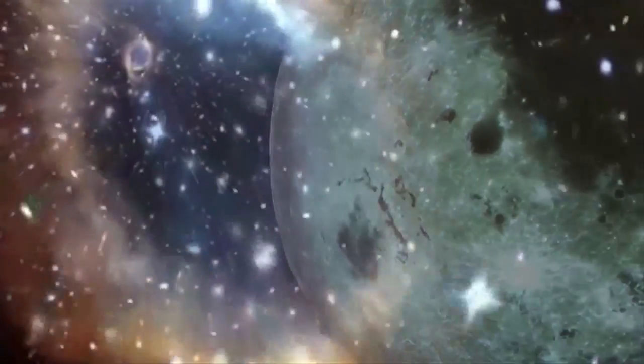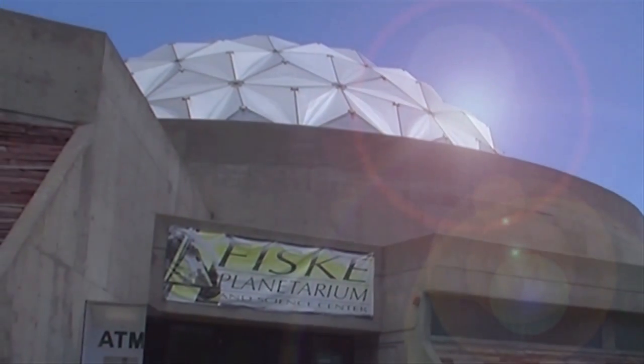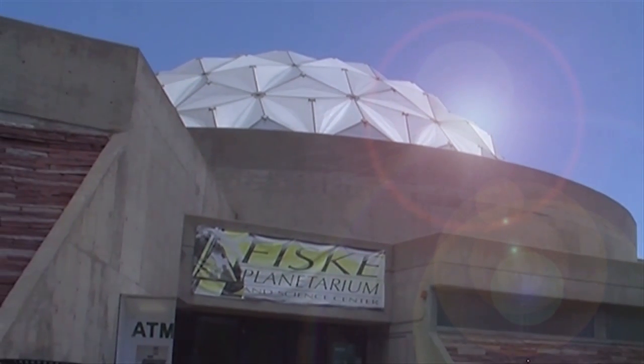Come fall 2013, the sky's no longer the limit at Fisk Planetarium. For CU Science Update, I'm Emily Johnson.